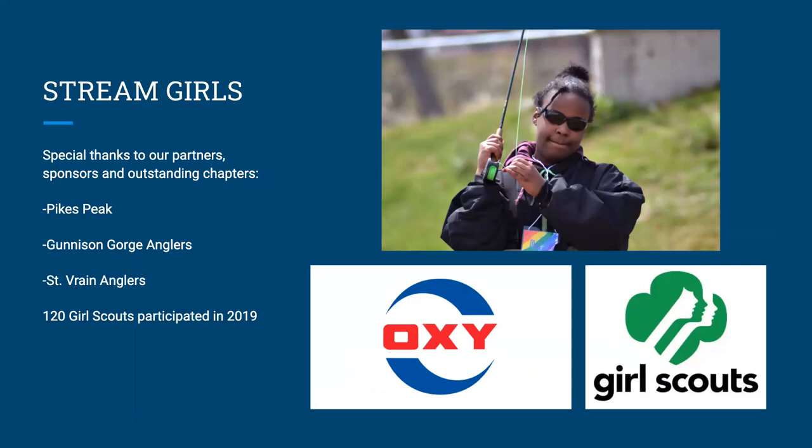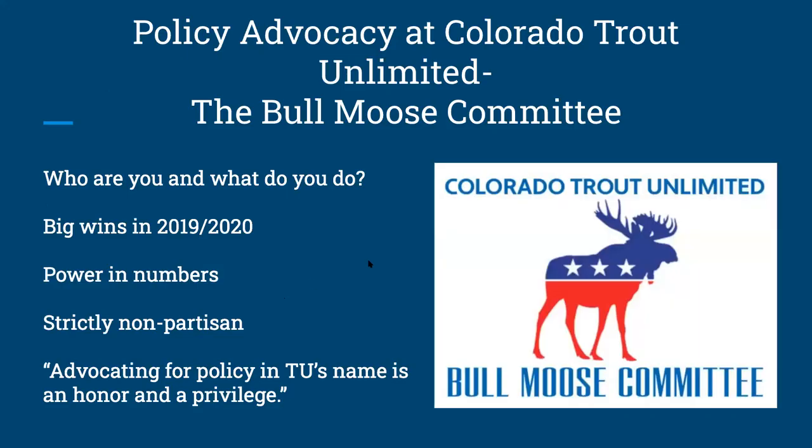Stream Girls is another favorite of mine. We have Occidental Petroleum to thank for it, and of course Barb Luno who really drives that ship. We've built a very strong partnership with Girl Scouts over the years, and in 2019 we reached 120 Girl Scouts ages 9 to 14. Many of these youth initiatives have been pushed to a digital format since COVID, but one day we'll be back at it in person.